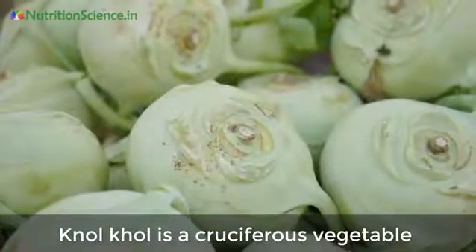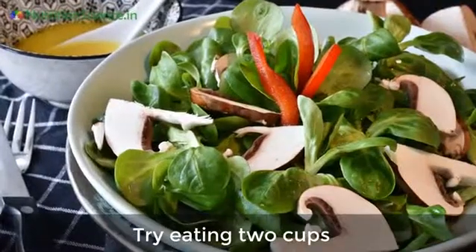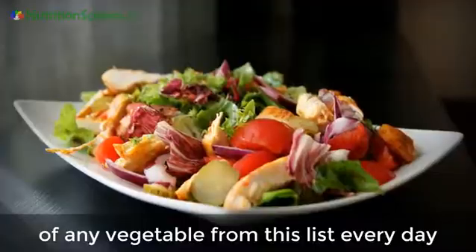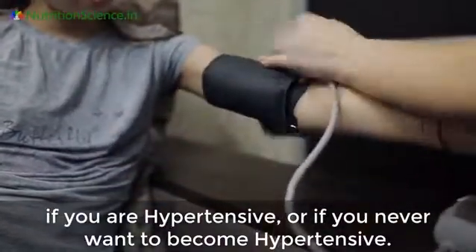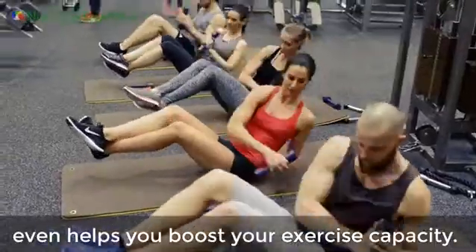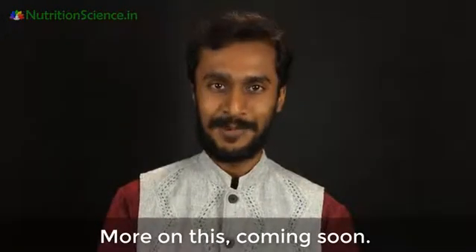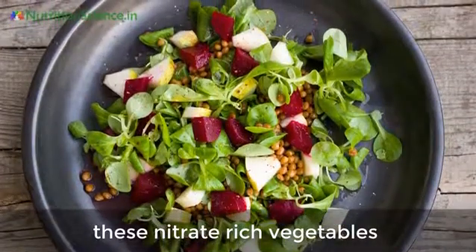Apart from reducing blood pressure, kohlrabi is a cruciferous vegetable with potent anti-cancer benefits too. Try eating two cups of any vegetable from this list every day — if you're hypertensive, or if you never want to become hypertensive. Consuming these vegetables an hour before exercise even helps you boost your exercise capacity. More on this coming soon.